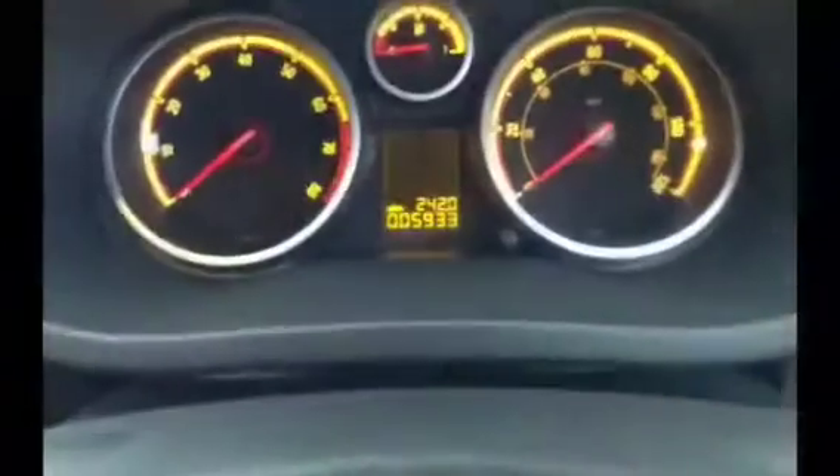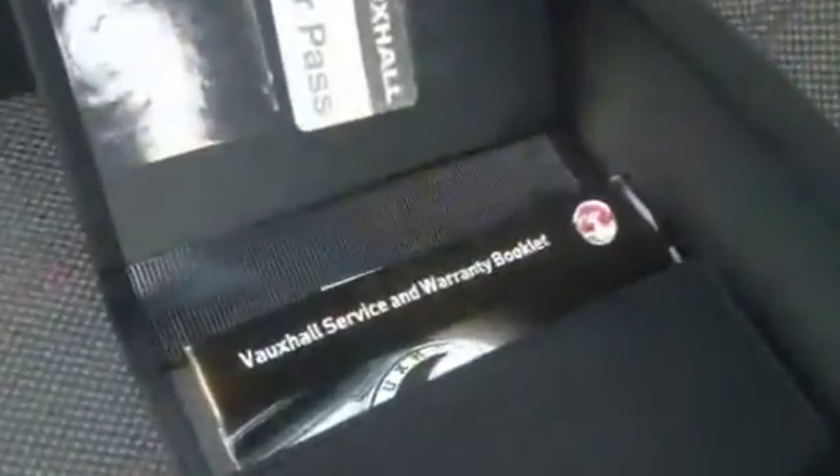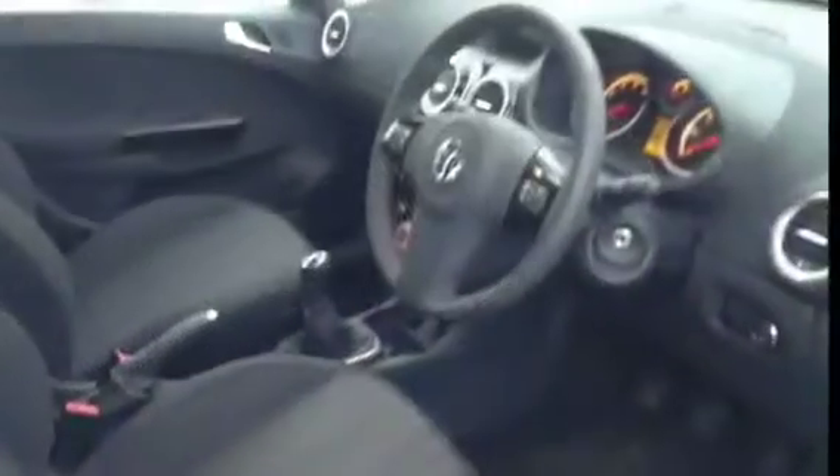This networked curable vehicle was registered in March 2013 and has done 5,933 miles, and will come with book pack, service history and two keys.